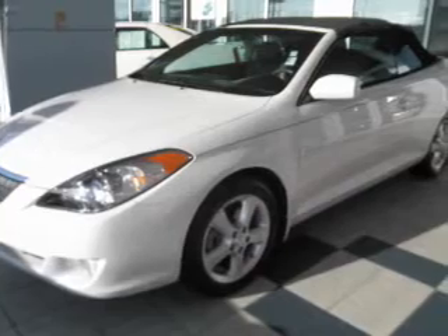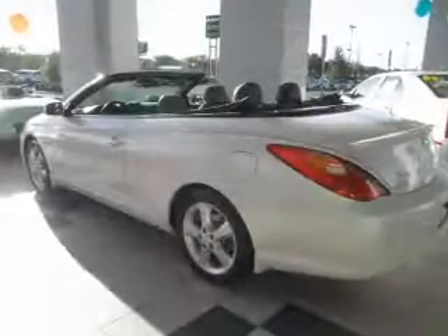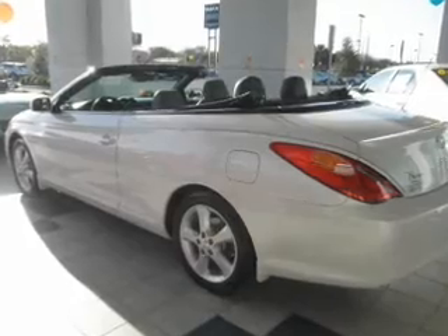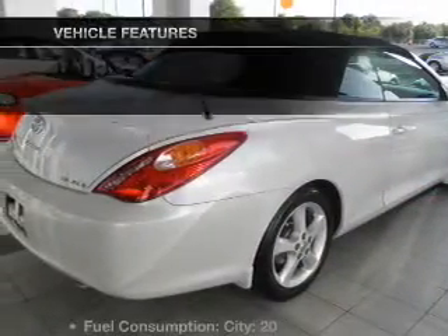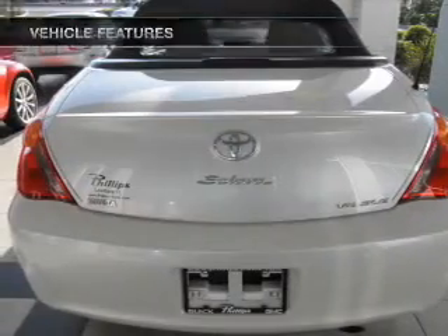Premium wheels give a more luxurious look. Brake safely with the anti-lock braking system. Heated seats make cold weather driving more endurable. Let the outside in with a power convertible roof. And with these notable features, you won't want to miss out on the opportunity to own this amazing ride.